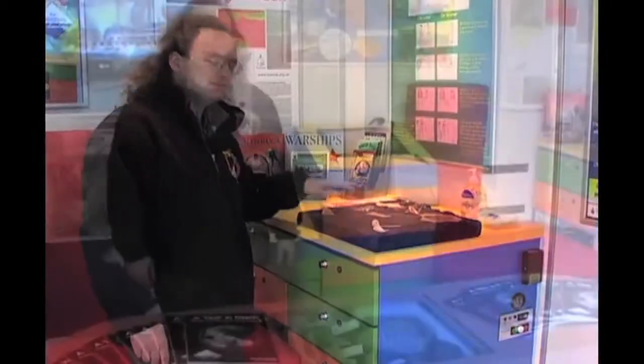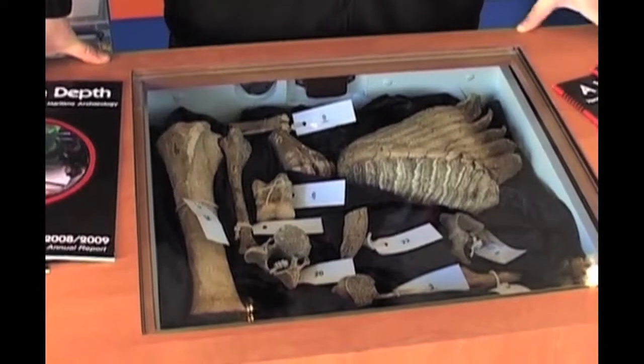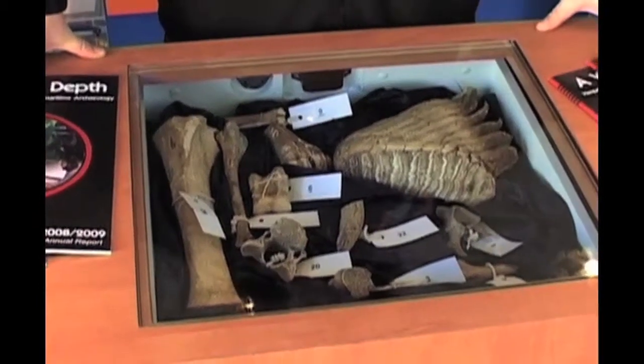This is our explorer table, and this is where we can explore a whole variety of archaeological finds, as well as models of undersea landscapes, ditched aircraft and the classic shipwrecks.